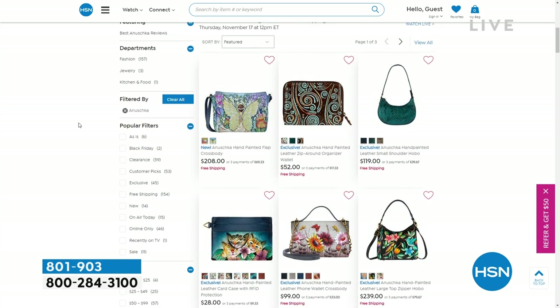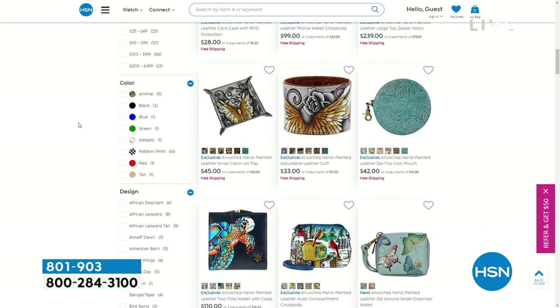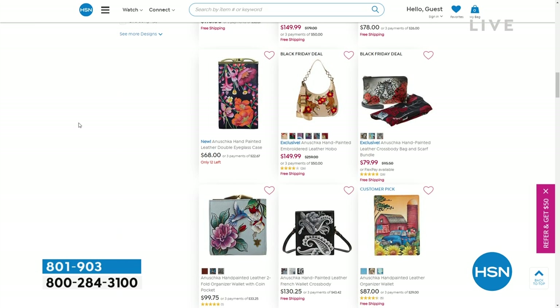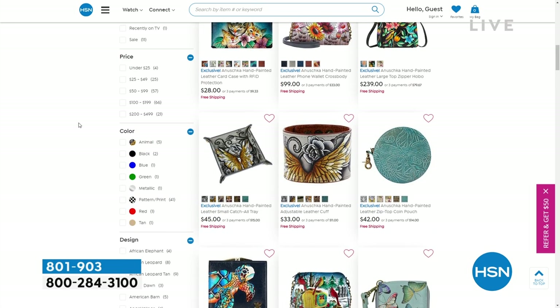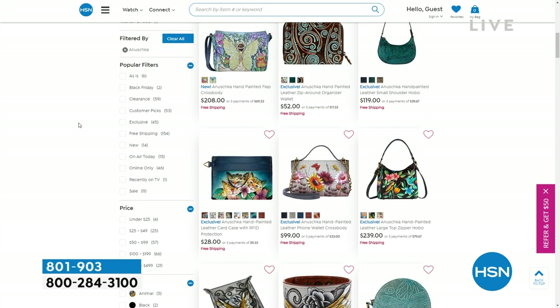Go to hsn.com. We have the largest selection of Anushka handbags. You'll find things on sale. Of course, FlexPay applies. Every single thing is unique, one-of-a-kind — collectors, artistry, gallery pieces, different styles and silhouettes. So you can really go there and find things by size and color and design.